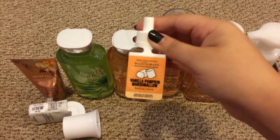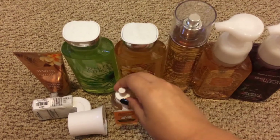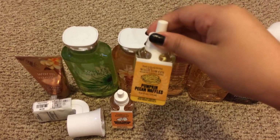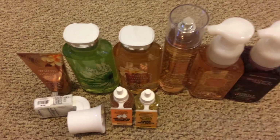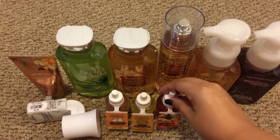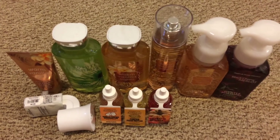I grabbed the Vanilla Pumpkin Marshmallow, the Pumpkin Pecan Waffles, and the Pumpkin Apple. And I also got one of these for free with another mailer coupon I had.